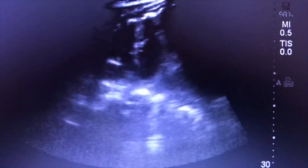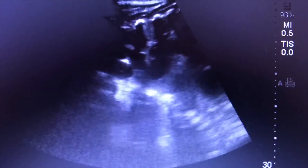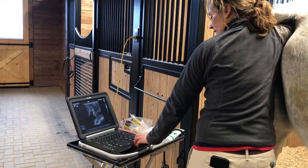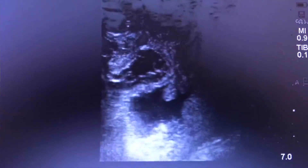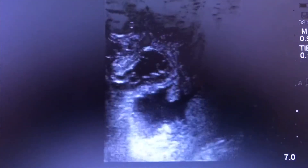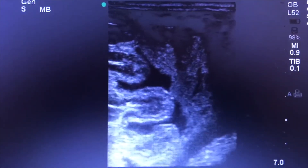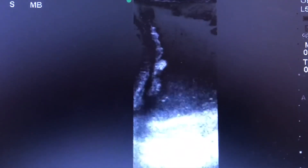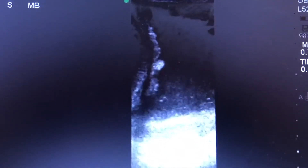So the first thing we often do is have a look transabdominally at the fetus and look at the fetal heart rate. Then we will likely sedate the mare and the foal depending on the fetal heart rate and how the foal is doing, and do a combined utero-placental thickness measurement. That is a rectal ultrasound measurement where we look at the chorioallantois — basically the placenta within the uterus — and see if it has been separated from the wall of the uterus and if there's fluid or thickening in the uterus.